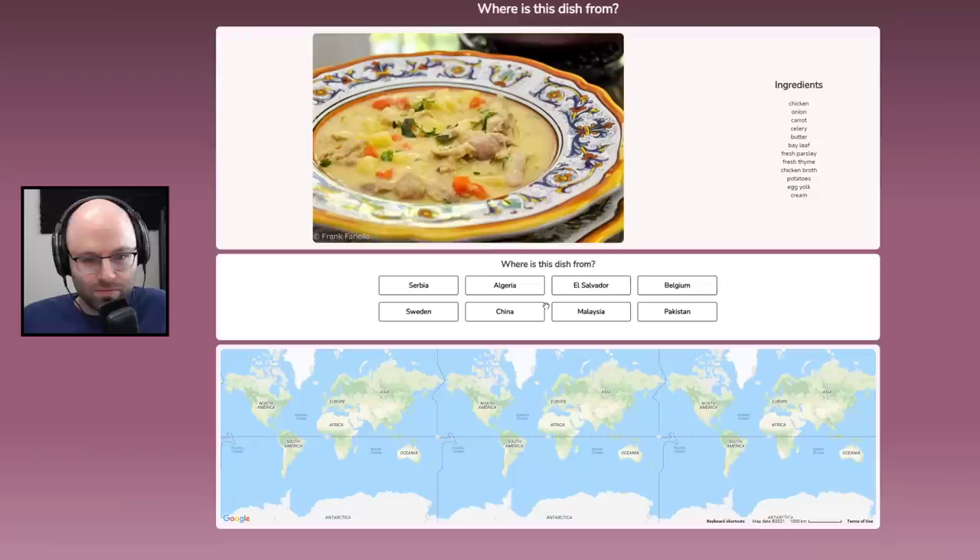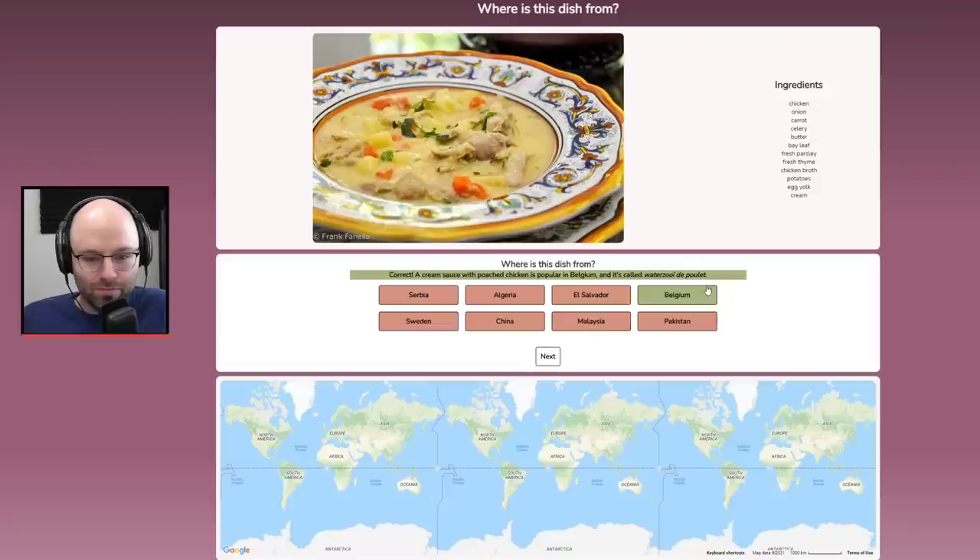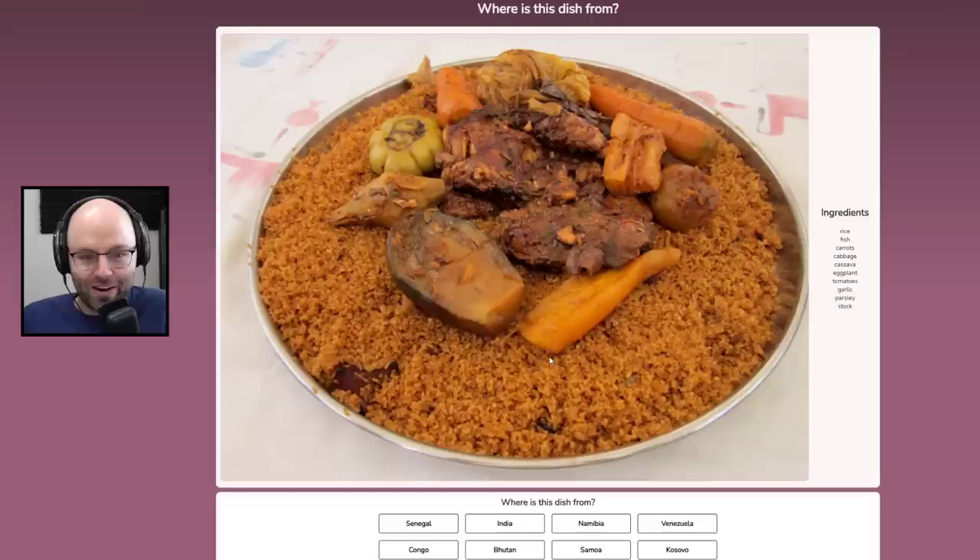Chicken, onion, carrot, celery, butter. This is just soup — these are the ingredients to all soups ever. I'm going to say this is from Belgium. A cream sauce with poached chicken is popular in Belgium — it's called waterzooi du poulet.